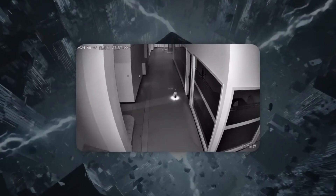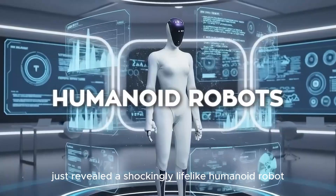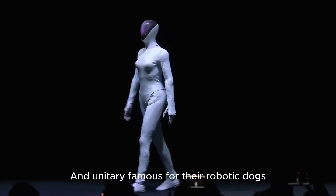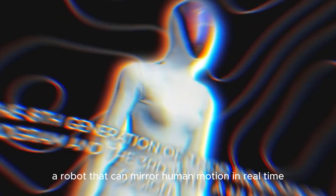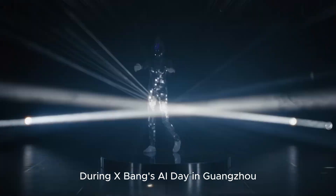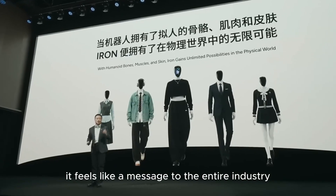China just dropped not one, but two humanoid breakthroughs that are blowing up the internet. Xpeng — the same company behind electric cars and flying vehicles — just revealed a shockingly lifelike humanoid robot wrapped in synthetic skin with a biomimetic spine and muscle system that literally moves like a person. And Unitree, famous for their robotic dogs, just showed off their new G1 avatar, a robot that can mirror human motion in real time and learn everyday tasks from us. During Xpeng's AI Day in Guangzhou, the company unveiled the eighth generation of their robotics program, the third with a humanoid design — and honestly, it feels like a message to the entire industry.